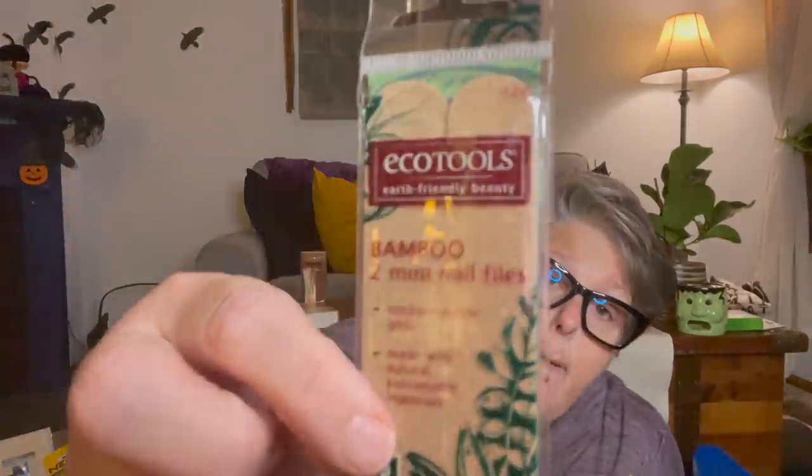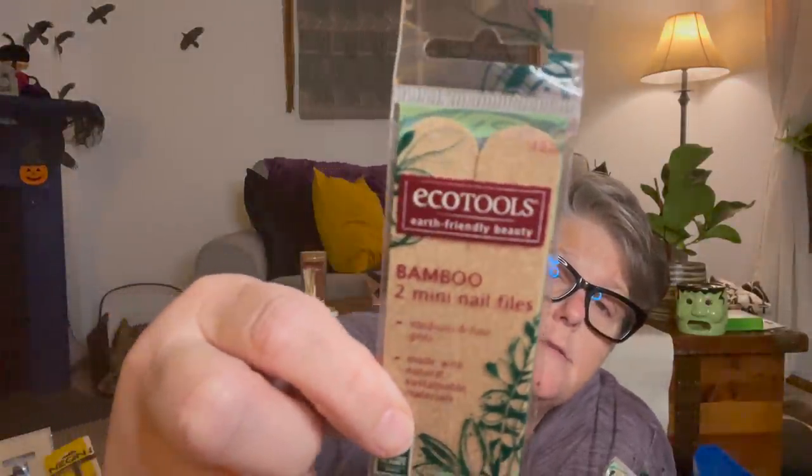For stocking stuffers, I found these mini bamboo nail files. They're renewable resources, medium and fine grit, made with natural sustainable materials - which is fantastic. These are going to be super cute as stocking stuffers. I'm starting that process of getting little bits and bobs to put in stockings.